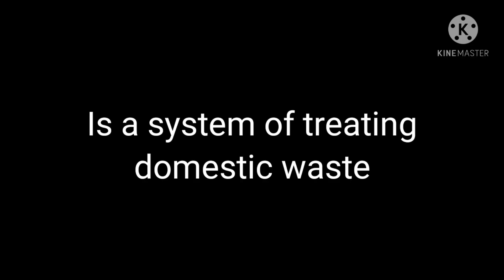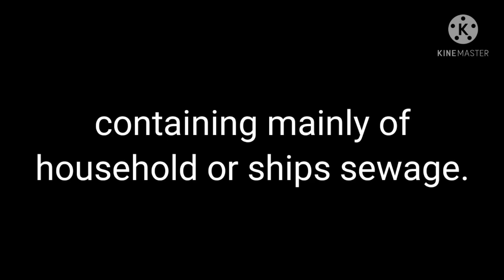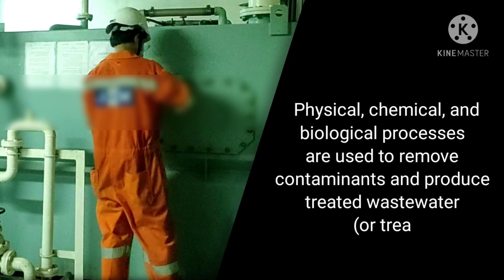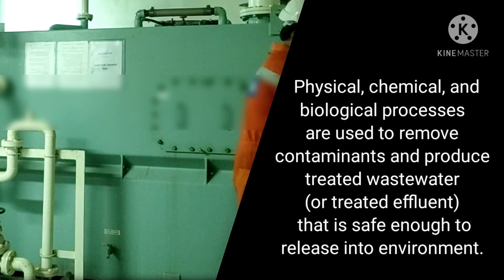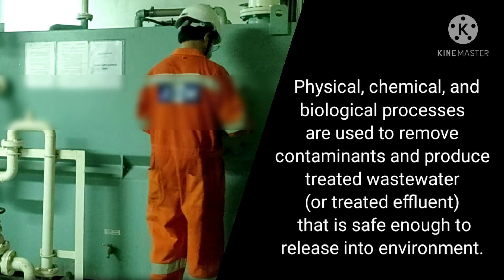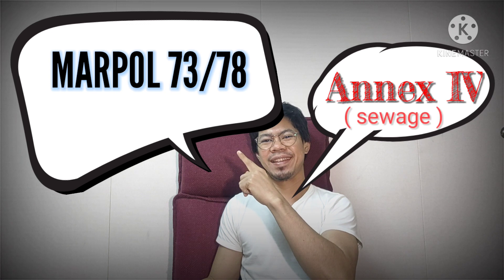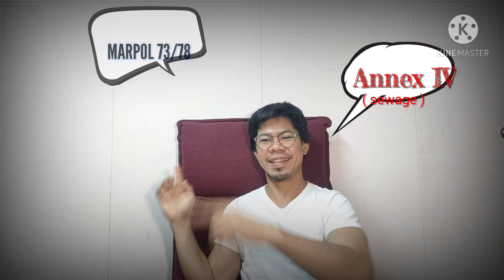A Sewage Treatment Plant is a system of treating domestic waste containing mainly household or ship's sewage. Physical, chemical, and biological processes are used to remove contaminants and produce treated wastewater called effluent — effluent that is safe enough to release into the environment. On ship, sewage is regulated by Annex IV of MARPOL 73/78.